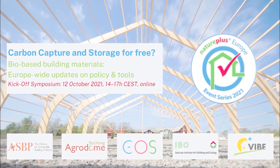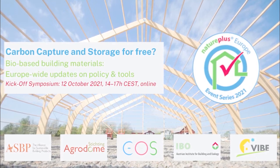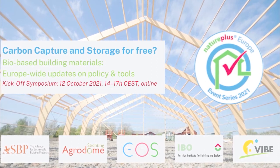Welcome to the recording of the NaturePlus Symposium Carbon Capture and Storage for Free, which was part of the NaturePlus European event series How to Build Climate Protection. Thank you for watching.